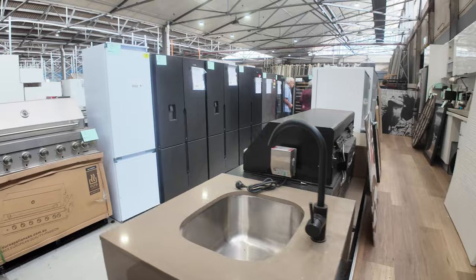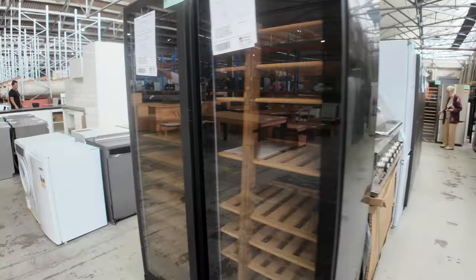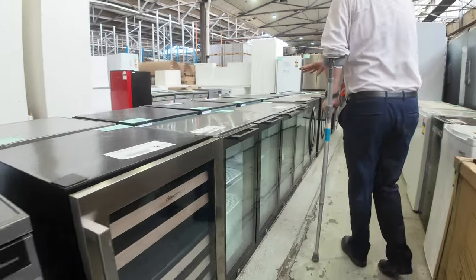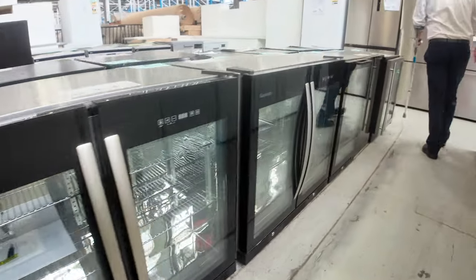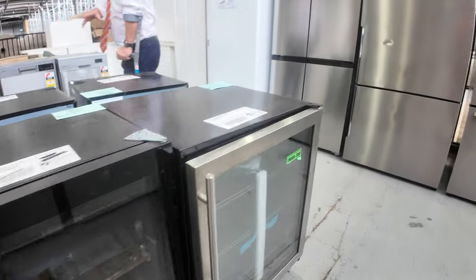We've got a few fridges through here — Electrolux, Kelvinator, Westinghouse are the main brands, and I think I saw a couple of Hisense as well. We've also got some bar fridges — double door stainless steel bar fridges and also the wooden rack single door wine fridges, so there's a good offering of those this week.